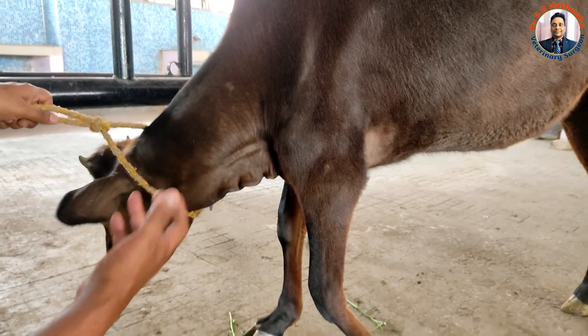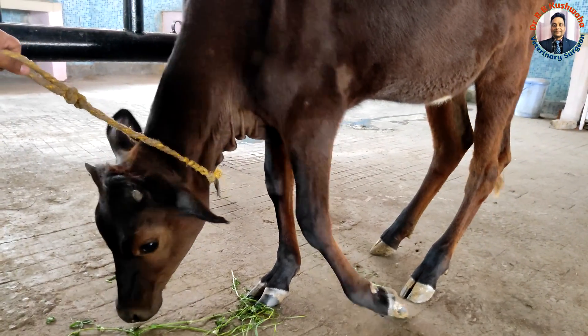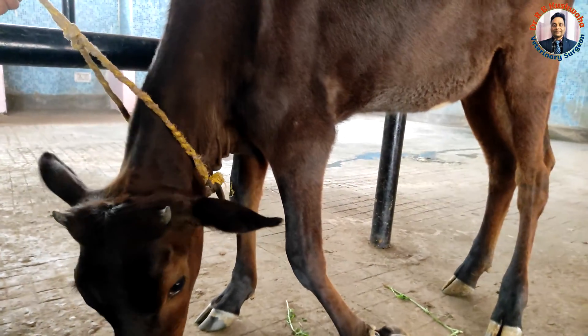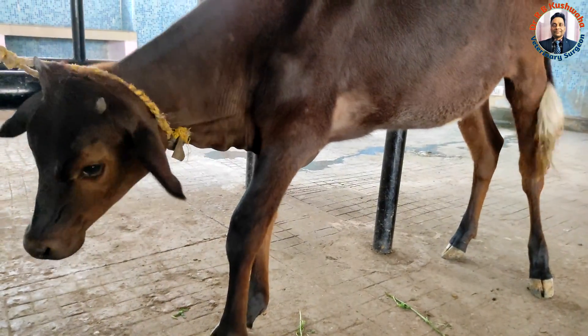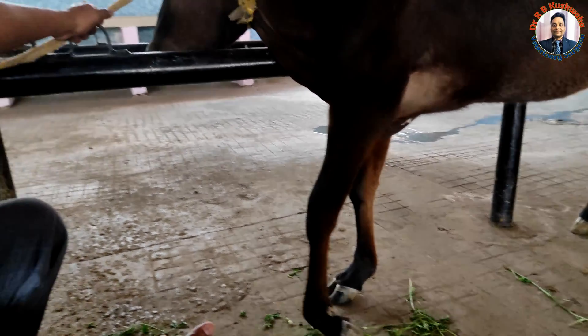We advised Strivibate-M injection for a couple of weeks, along with physiotherapy. We hope there will be definite improvement. This is the case of a distal one-third fracture of the left humerus along with radial nerve paralysis.